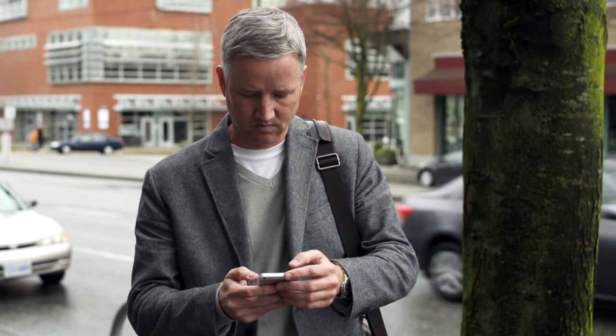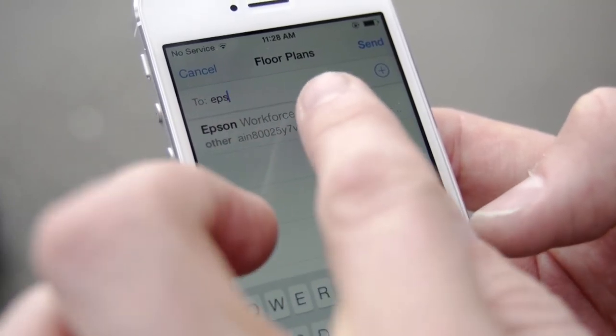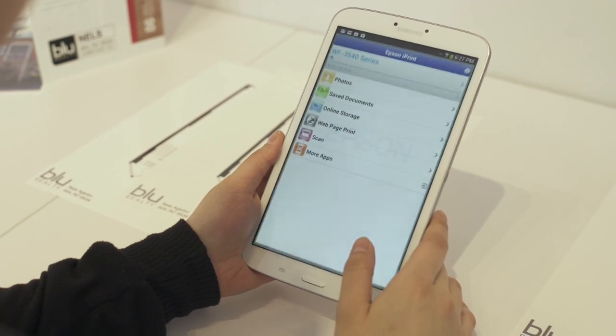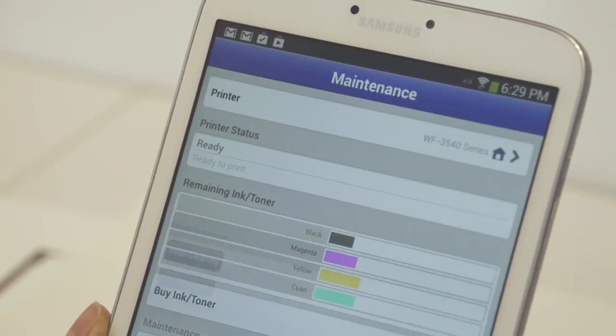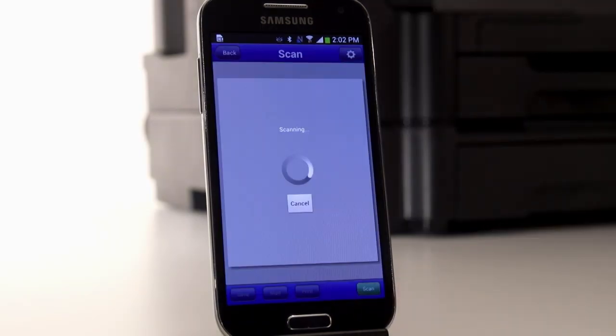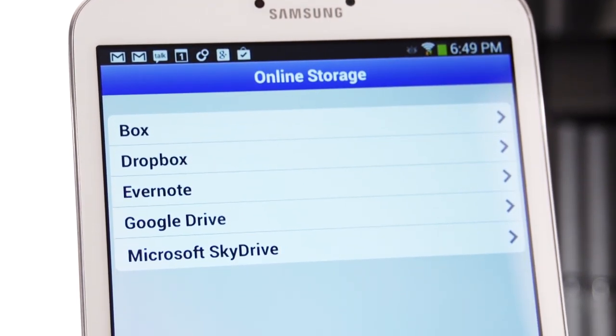iPrint is incredibly versatile. It lets you print from anywhere in the world to an email-enabled Epson printer like the 3540. You can print to any iPrint-ready local Epson printer just by joining the same Wi-Fi network, and you can even scan and share right from your phone or tablet. Cloud services are a big deal right now, and iPrint is ready for them, allowing you to scan and print from Box, Dropbox, Evernote, Google Drive, and Microsoft OneDrive without switching apps.